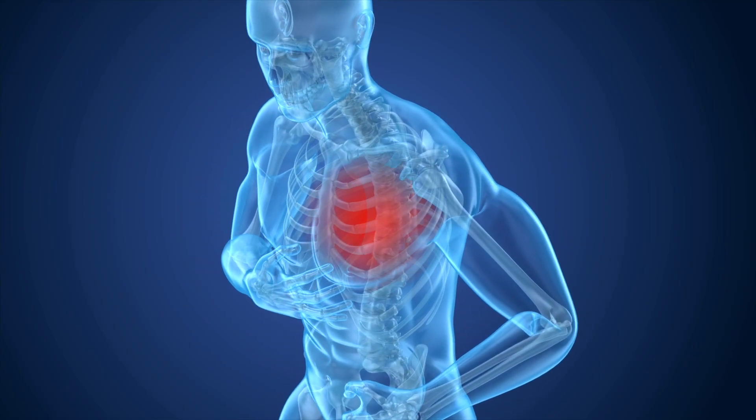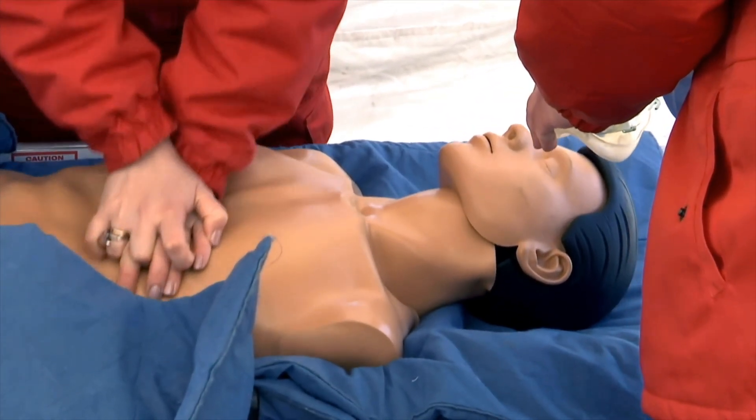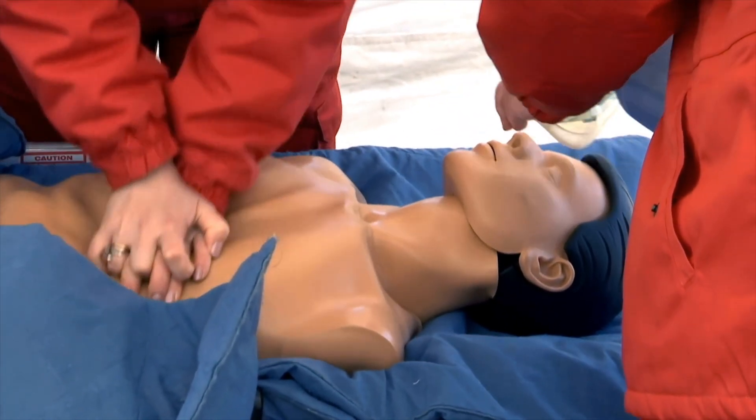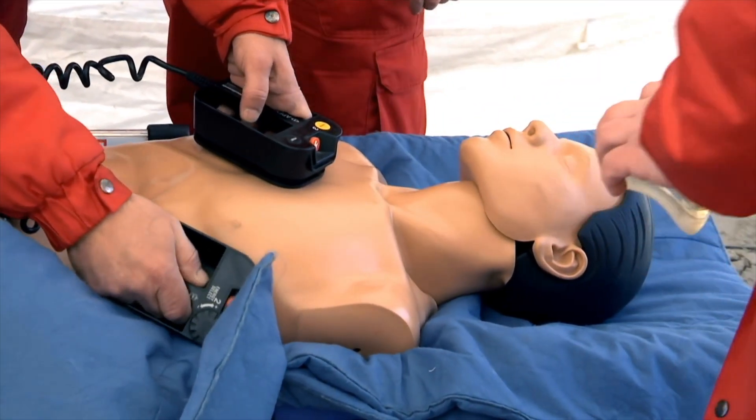Step four: rescue breaths. Tilt the head back, lift the chin. Pinch the nose, seal your mouth over theirs. Give two breaths, one second each. Watch the chest rise.